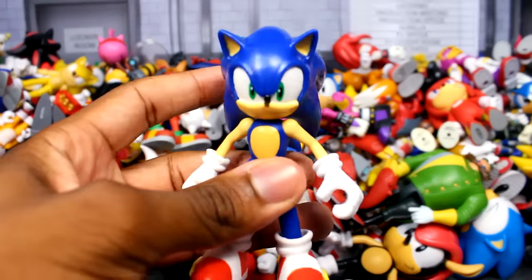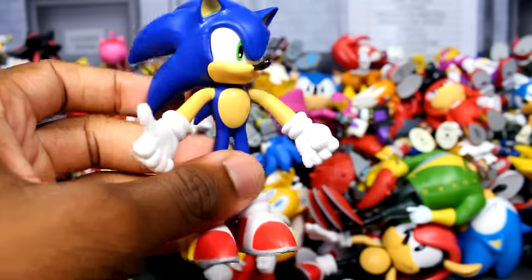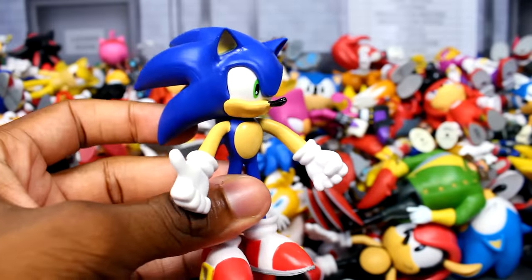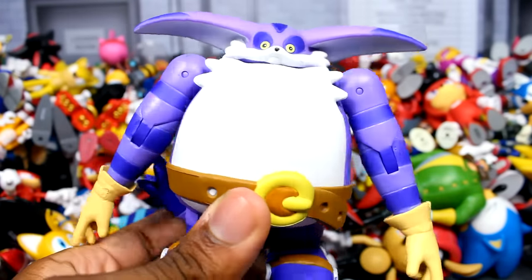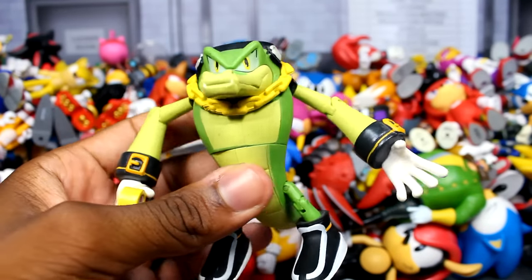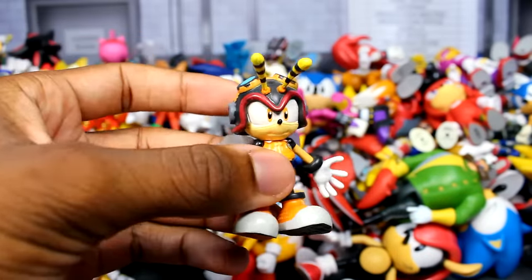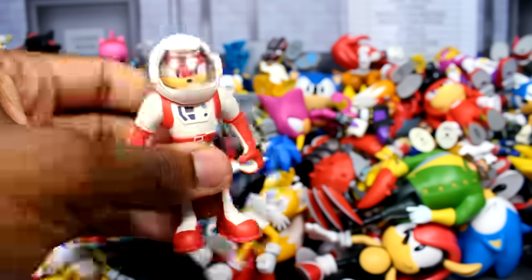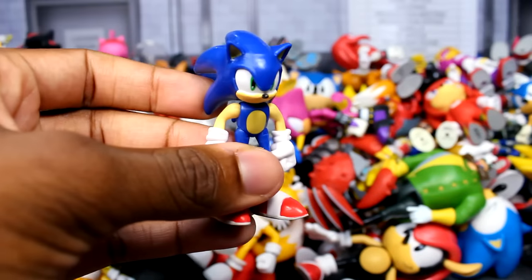Starting off first we have the Wave One Sonic figure by Jacks — a really awesome figure, one of the first Jacks figures I've ever gotten. Next up is the Sonic bendy figure I got with the Sonic and Knuckles face-off two-pack. We have the Jazz Wears Wave the Swallow figure, my Big the Cat figure by Jazz Wears, my Vector the Crocodile figure, the Tomy Sonic Boom figure with the goggles on his head, and the Charmy the Bee figure.